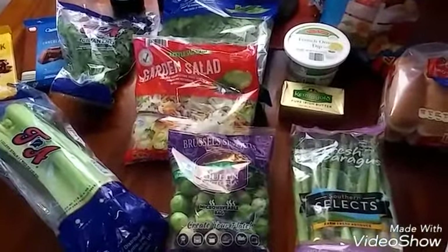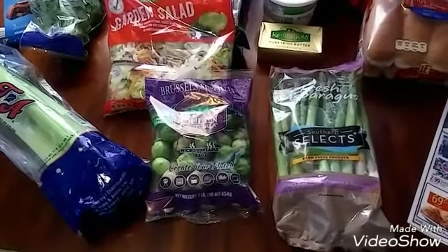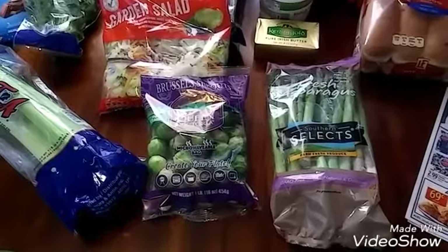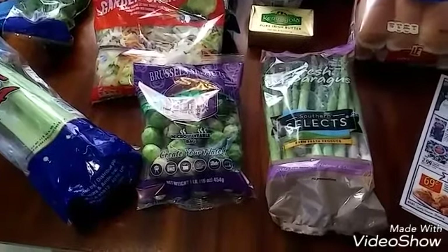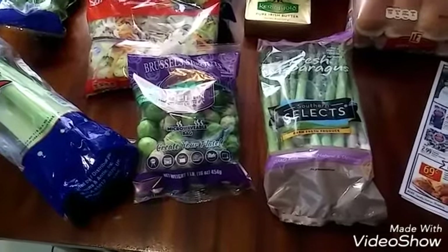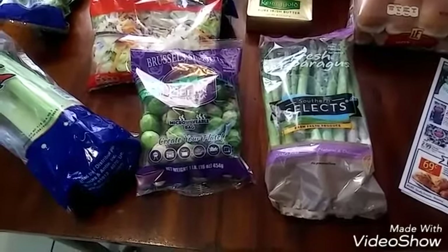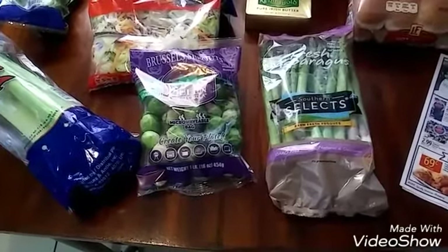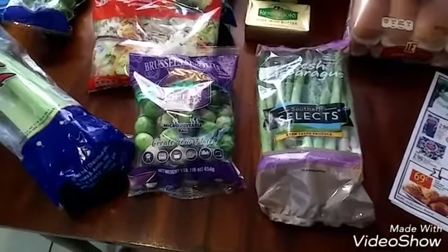Let me show you the prices. The cilantro was 89 cents. The Brussels sprouts, $2.29. The spinach is $1.79. The garden salad is 99 cents. The celery was 79 cents. The asparagus, $1.69. Hot dog buns were 85 cents. The French onion dip is $1.29. The Kerrygold butter is $2.89. The Clancy's veggie chips are $1.89. The chocolate bars were $1.69 each.